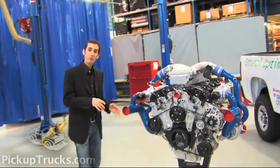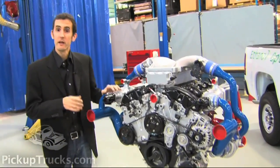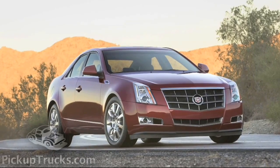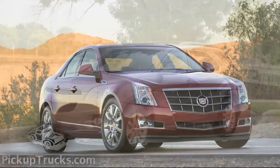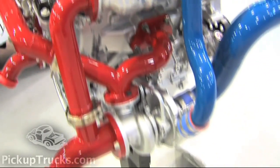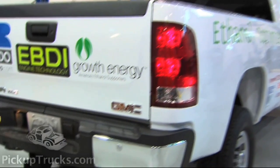This is Ricardo's 3.2-liter ethanol-boosted V6. It started life as a 3-liter engine that you'd normally find in a passenger car or a crossover. Ricardo added a little bit longer stroke because we're going to put it in a heavy-duty pickup truck. That longer stroke gives it additional torque down low for towing a trailer.